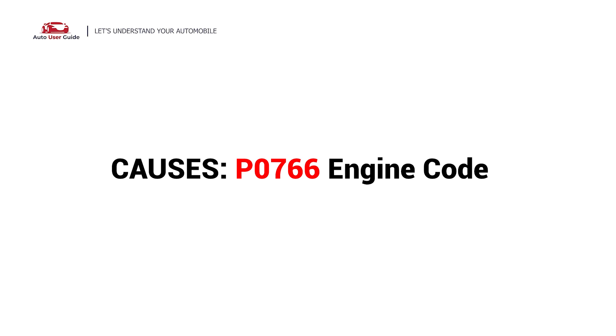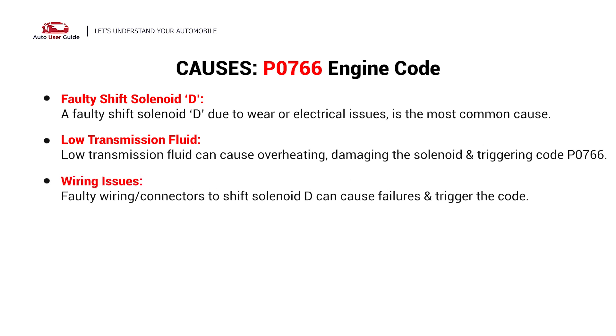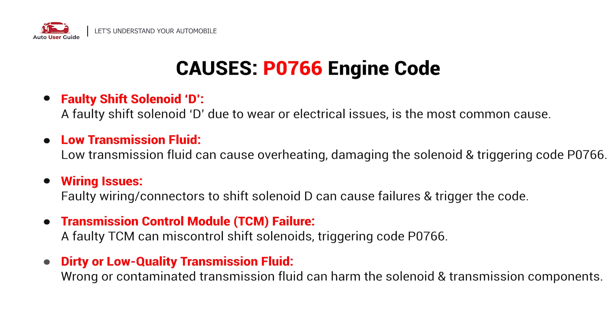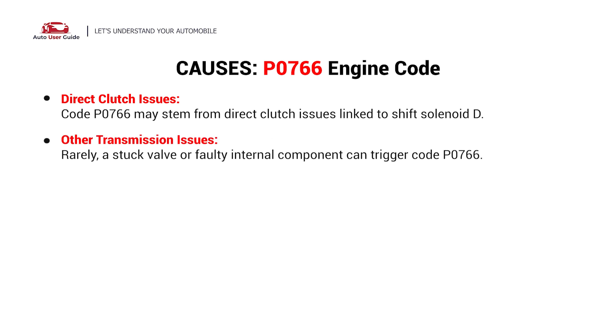What causes this imbalance? Here are the most common culprits. This error can be caused by these possible faults in your vehicle: faulty shift solenoid D, low transmission fluid, wiring issues, transmission control module failure, dirty or low-quality transmission fluid, direct clutch issues, and other transmission issues.